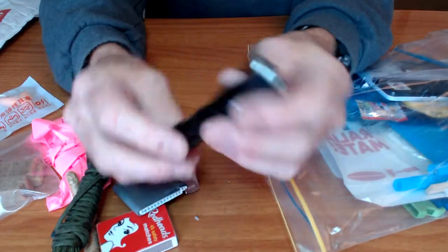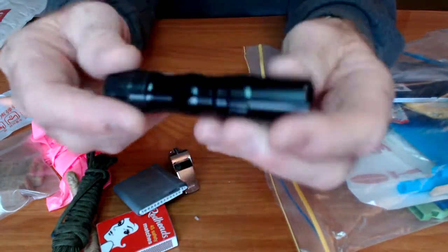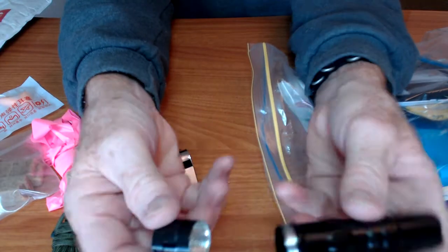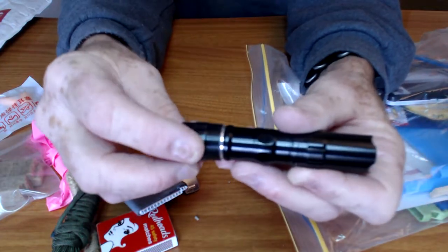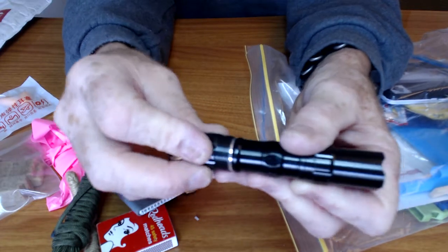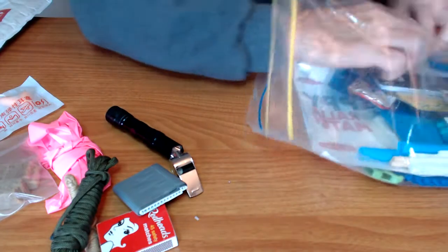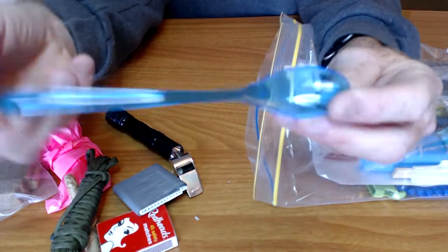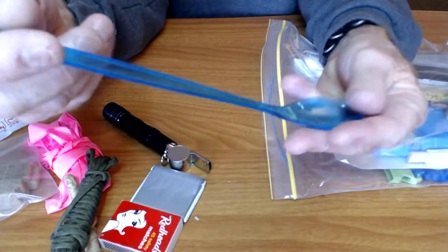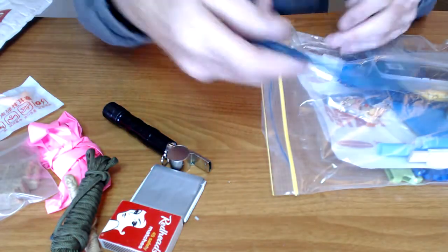A flashlight — looks like a double A or triple A flashlight. No batteries because you're not supposed to ship alkaline batteries. I believe it's a double A. Nice little light. And a long spoon, good for stirring hot food. Very lightweight, weighs nothing really.